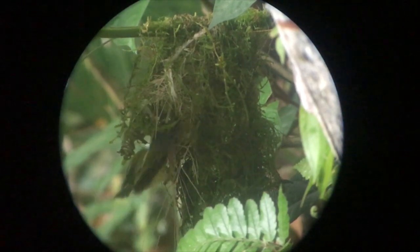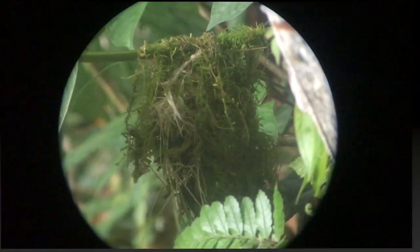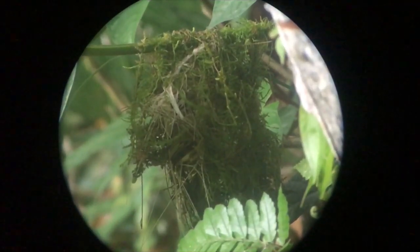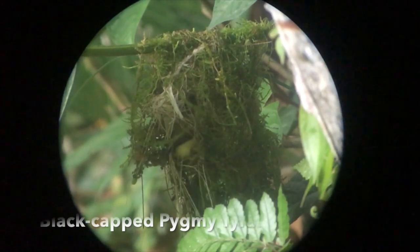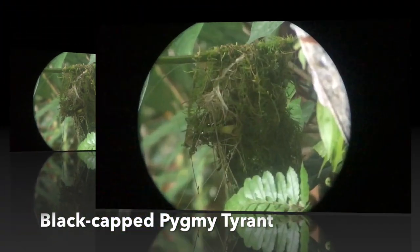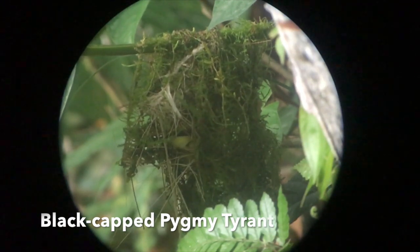The Black Cap Pygmy Tyrant is one of the smallest tyrants that we have here in Costa Rica. It's actually so small that most of the hummingbirds are bigger than it. Even the coquettes are bigger than the Black Cap Pygmy Tyrant.